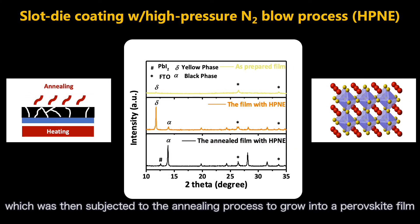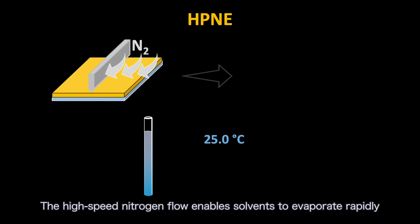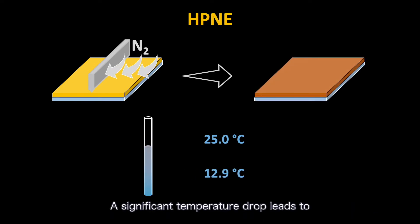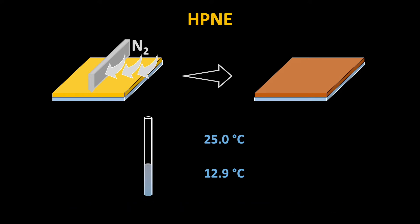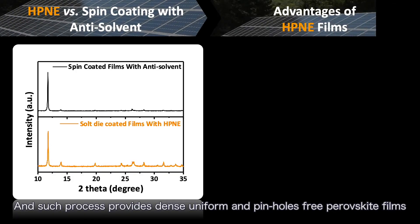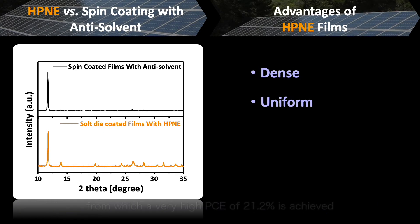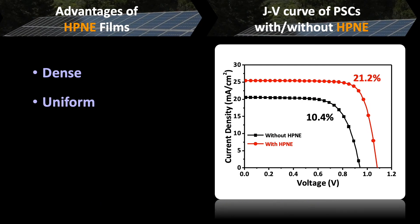This intermediate phase was then subjected to the annealing process to grow into a perovskite film. The high-speed nitrogen flow enables solvent to evaporate rapidly. A significant temperature drop leads to an oversaturated state for homogeneous crystallization, and such a process provides dense, uniform, and pinhole-free perovskite films, from which a very high PCE of 21.2% is achieved.